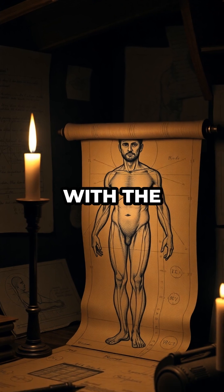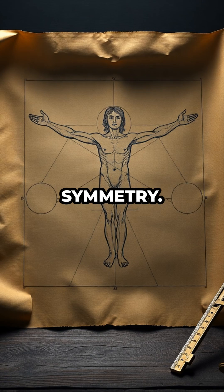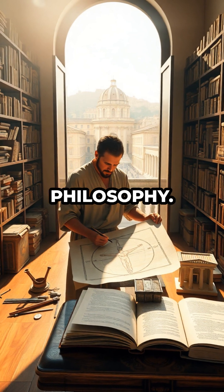Leonardo was obsessed with the idea that the human body is a microcosm of the universe, and his drawing encodes more than just symmetry — it's packed with clever hints about geometry, architecture, and even ancient philosophy.